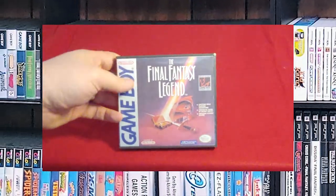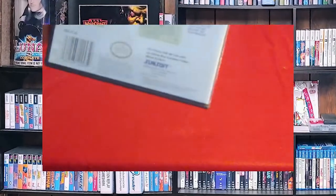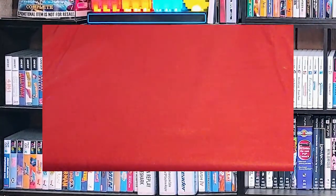Final Fantasy Legend. Pretty sure I don't have any of the extras with this — nope, I do not. But I did manage to print a case for it and put it in something nice.